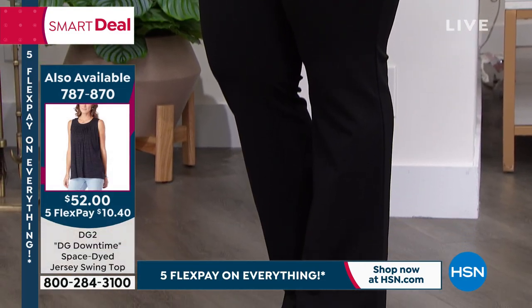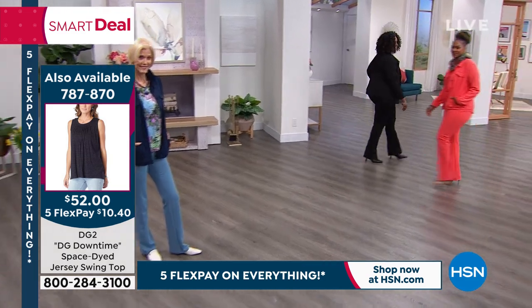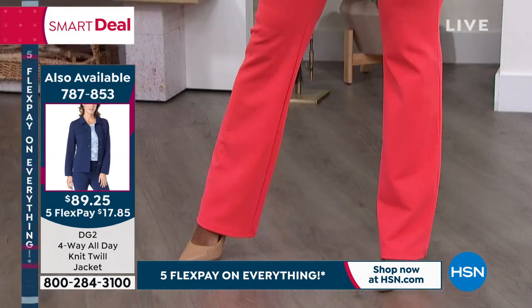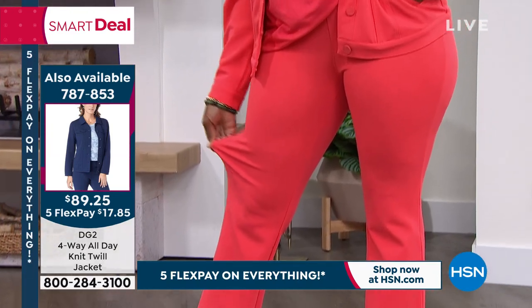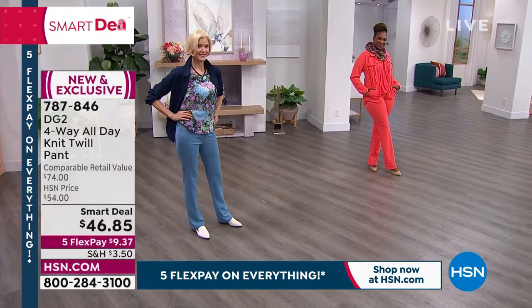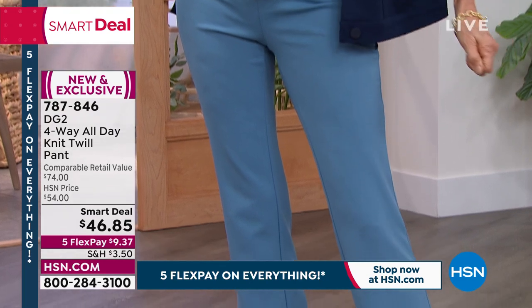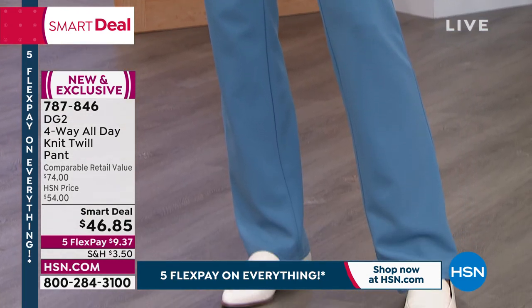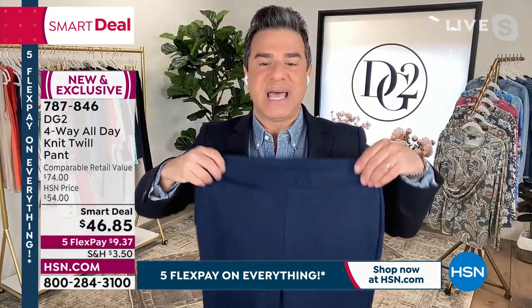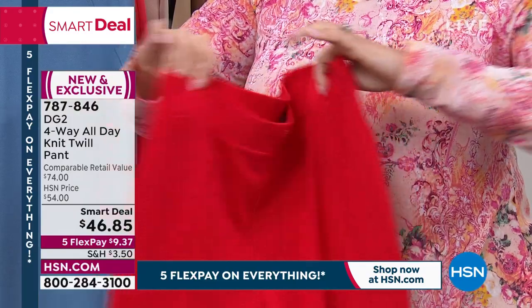Sam gets excited about products but this one he is very excited about. He wanted to premiere it during their Today's Special a couple of weeks ago but they saved it for President's Day weekend as the smart deal. This fabric — Calvin Klein, Hugo Boss, Giorgio Armani — they all use this fabric in their collections, not their department store lines but their collection collections. DG2 took that stretch crepe twill and put it into a novelty comfort pant called a work-and-play pant. It's got a faux fly, faux button, and faux pocketing front to back.